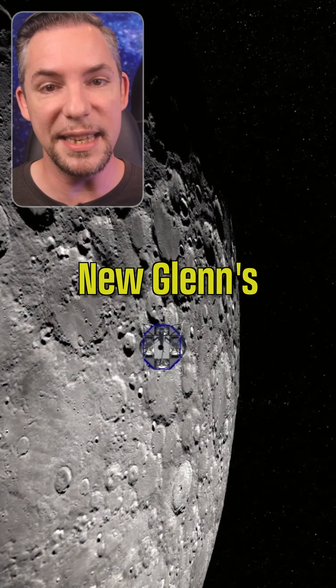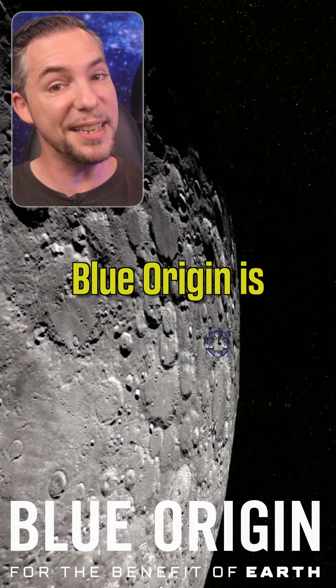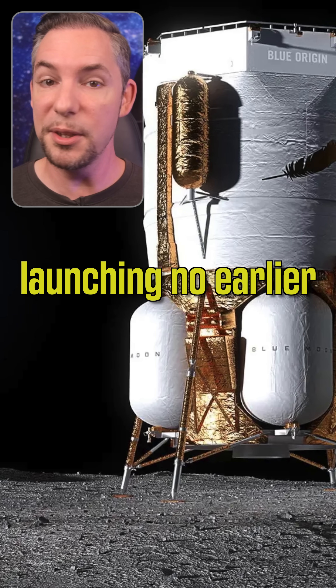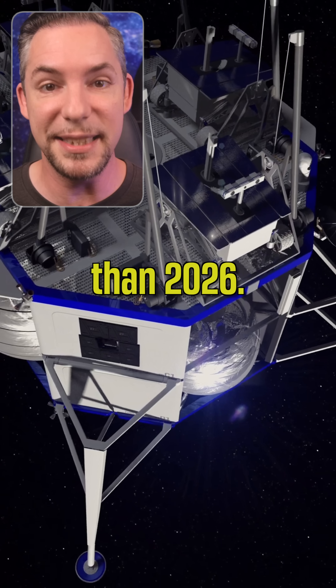While everyone focused on New Glenn's orbital success, Blue Origin is quietly preparing something even more ambitious: Blue Moon Mark 1, its first lunar lander launching no earlier than 2026.